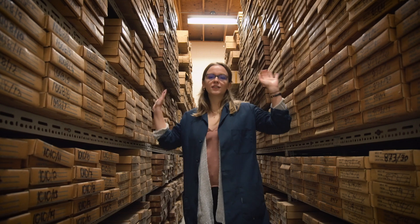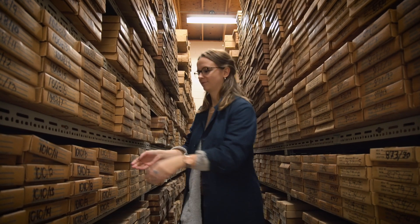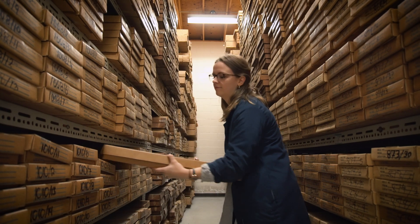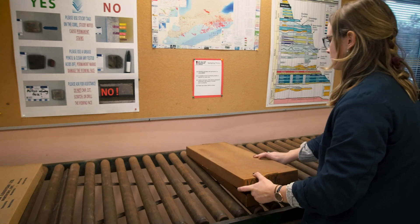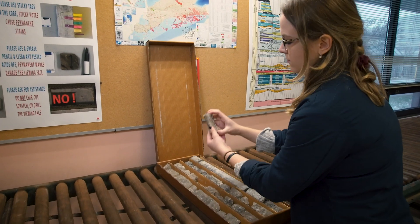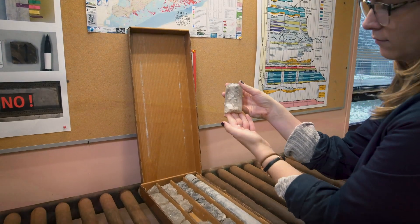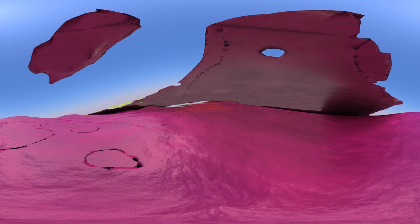We also have 56 kilometers worth of core that clients can come in to look at to conduct their research. Using the formation top picks from over 21,000 wells, our data was used by the GSC and partners to create a 3D model. The library then used this model to create a virtual reality simulation as a new way to visualize Ontario's geology.